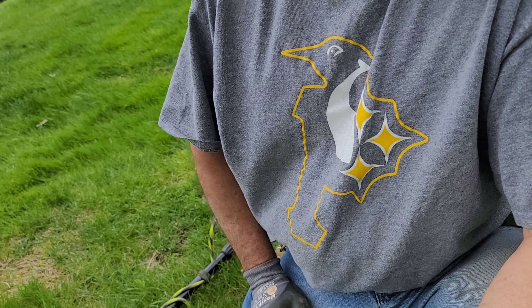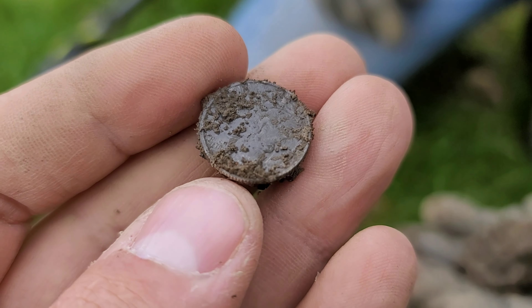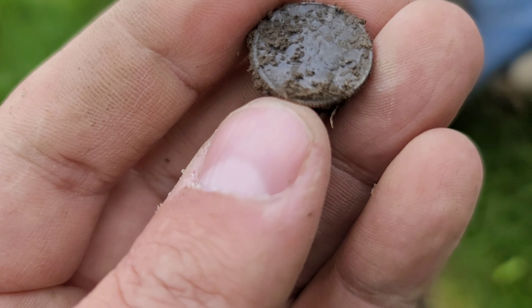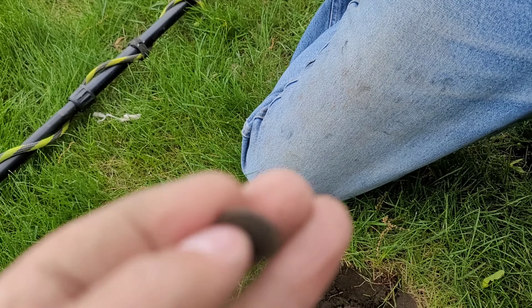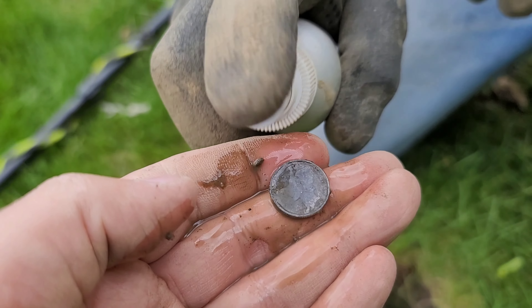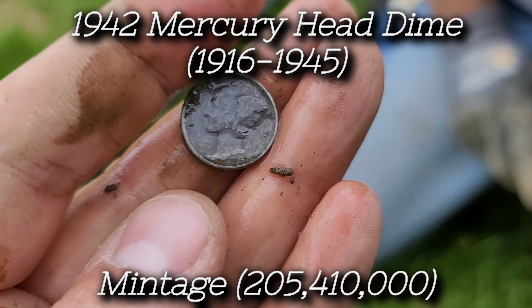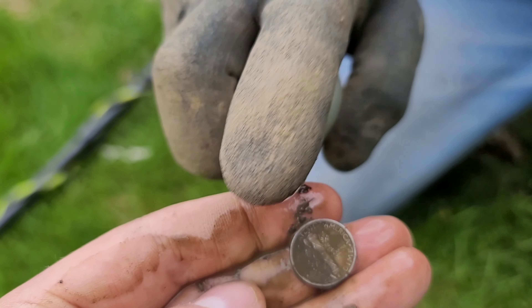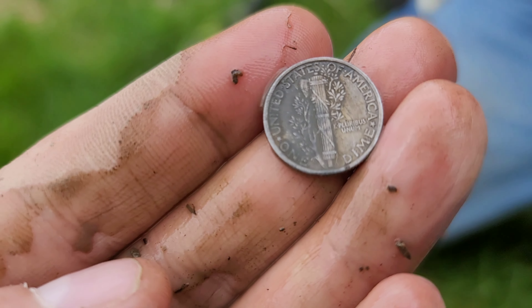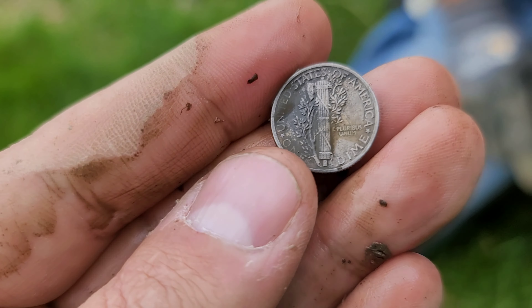Dave's got one here — bouncy signal but repeatable in the mid-20s. He popped it out and it's a coin. Looks silver — it's a Mercury dime of some sort. We sprayed it off with water. Love when it gets that dark toning to it. The date: 1942. No mint mark visible. 1942, no mint mark — awesome find!